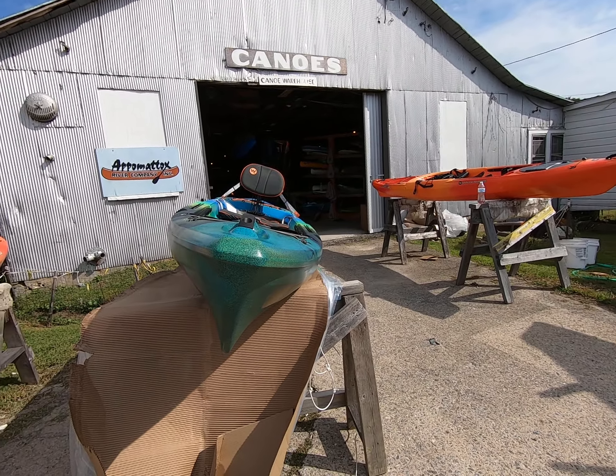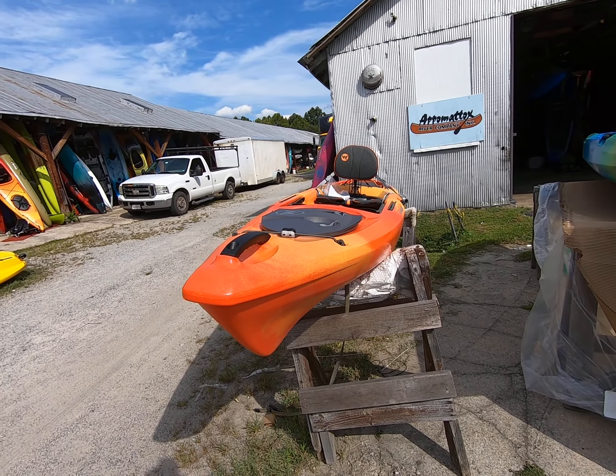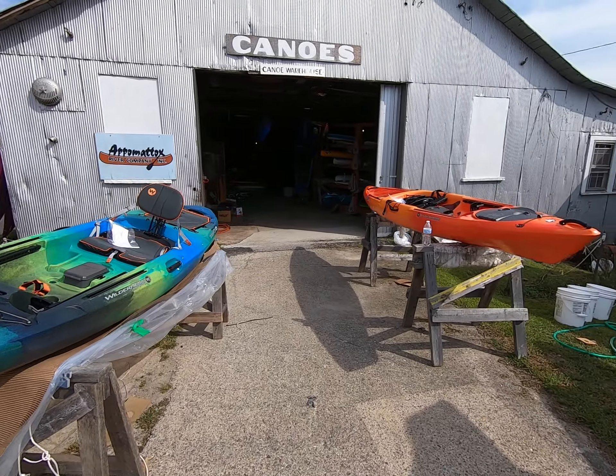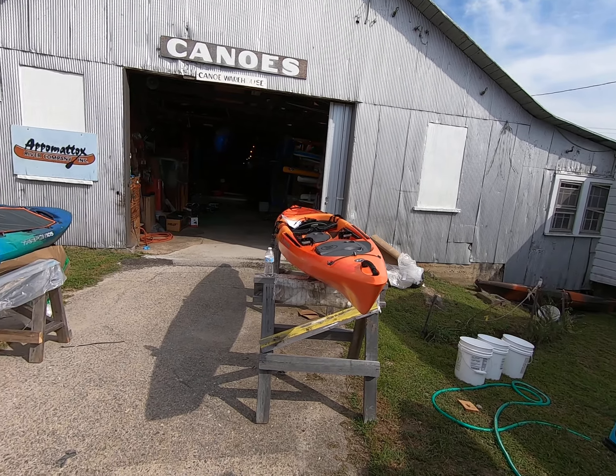I'll give you a quick look at the bow here because the bow has changed a little bit. You can see they've really opened that up. And here's a panning shot of all of them.